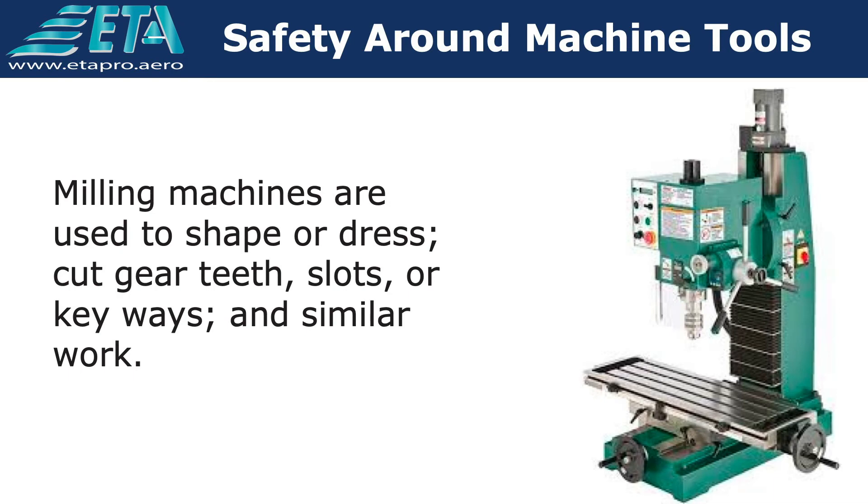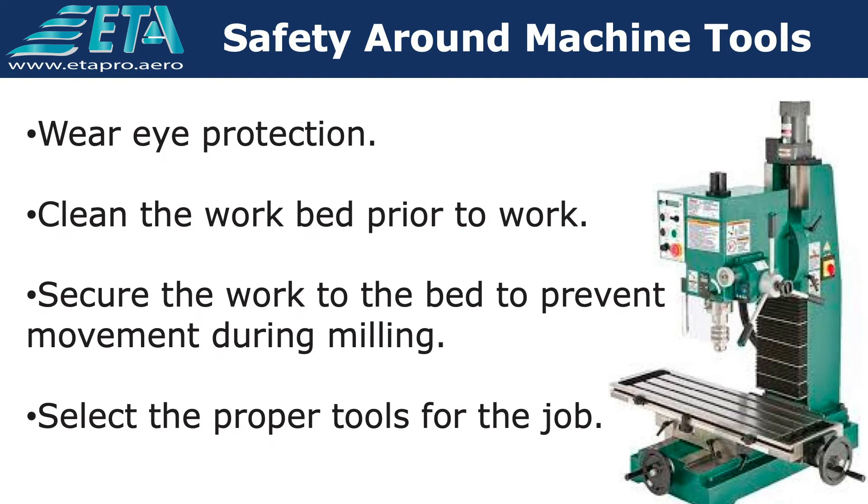Milling machines are used to shape or dress, cut gear teeth, slots or keyways, and similar work. The following precautions can reduce the chance of injury.